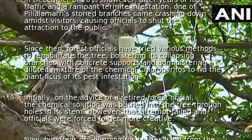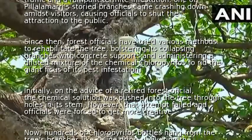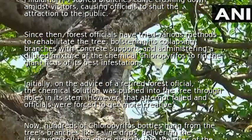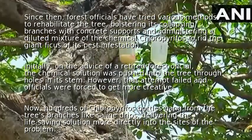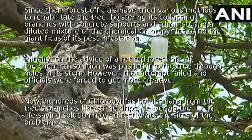Initially, on the advice of a retired forest official, the chemical solution was pushed into the tree through holes in its stem. However, that attempt failed and officials were forced to get more creative.